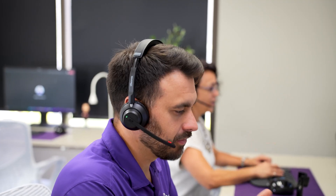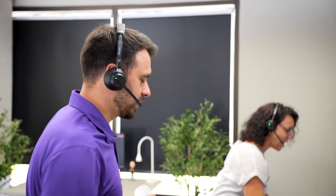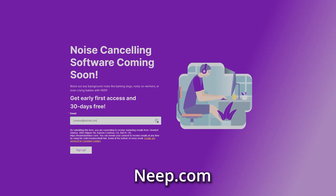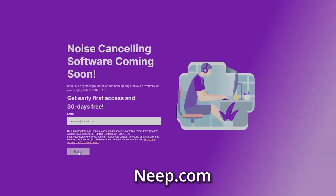As you heard for yourself, the Neep.com software will allow you to eliminate that unwanted background noise so you can have better phone calls and video meetings. Just go to our website, Neep.com, and enter your email so that you can get exclusive early access and a free month of premium.